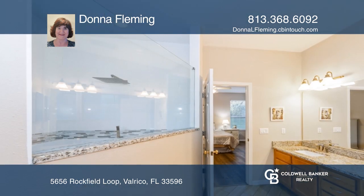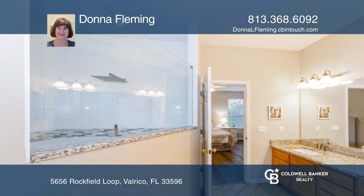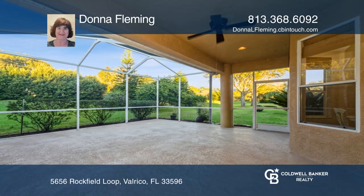The living room is very spacious and has a slider out into the oversized screened-in lanai. The home backs up to a conservation area, so you have no rear neighbors.